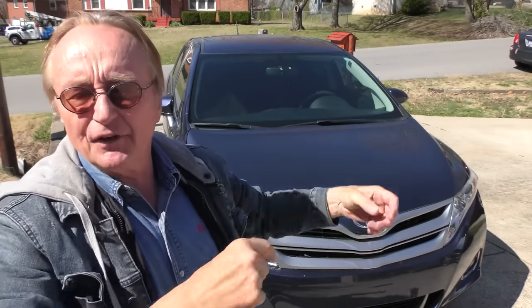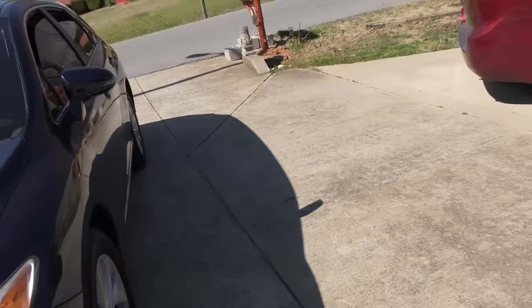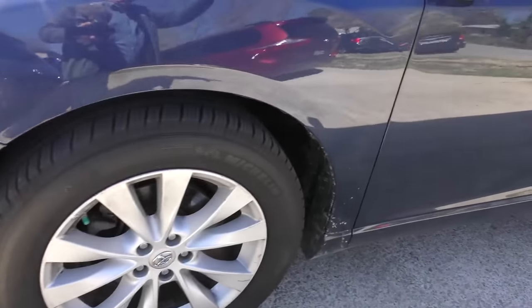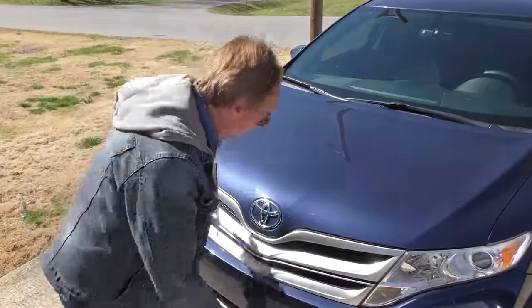This is a 2015 Venza that a guy just bought a few weeks ago. Americans call them midsize SUVs - it's a lot bigger than my wife's Matrix, got a lot more room inside. If you know anything about cars, they're basically on a Toyota Camry chassis, engine, and transmission, so they're reliable as can be. Let's look under the hood.